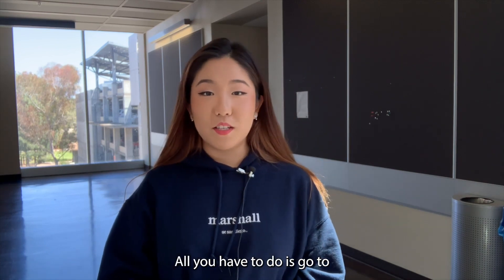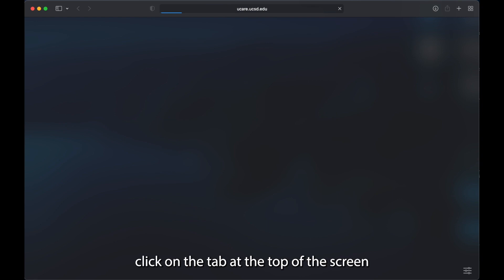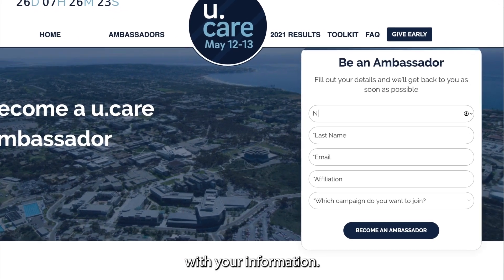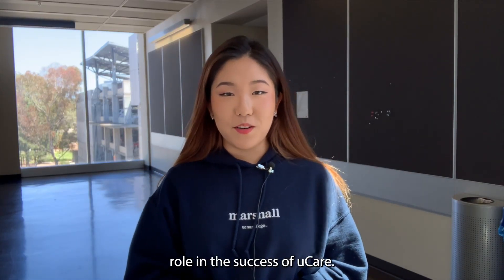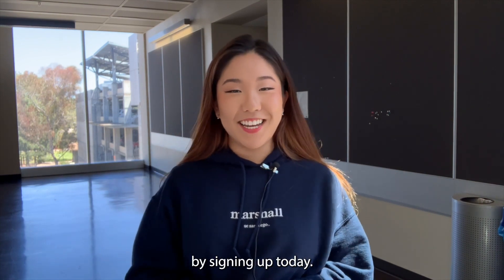All you have to do is go to ucare.ucsd.edu, click on the tab at the top of the screen that says ambassadors and fill out the form with your information. Remember, as an ambassador you will play a key role in the success of UCARE. Show us how much UCARE by signing up today!